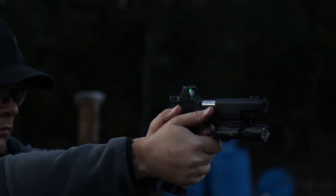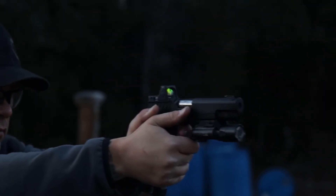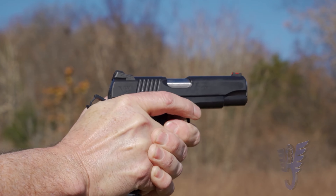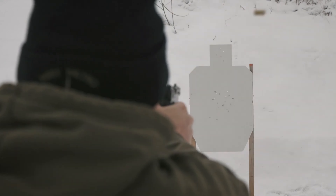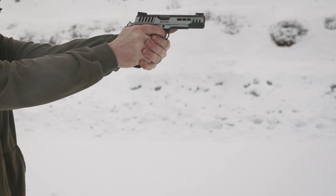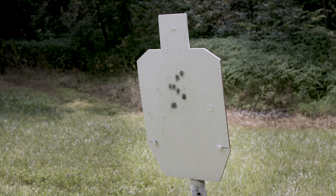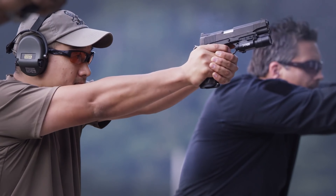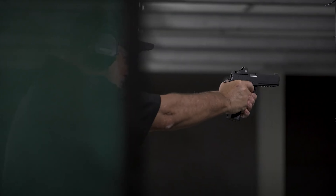The enduring 1911 design is renowned for its reliability, accuracy, and iconic status, making it a beloved choice among shooters worldwide. Its historical significance and timeless appeal have ensured its continued popularity. Given the multitude of options available, selecting the best 1911 pistol for your specific requirements can be a daunting task. To simplify the process, we have compiled a list of the 10 best 1911 pistols for 2023. By considering these top-tier choices, you can find the ideal 1911 pistol to suit your needs and preferences.